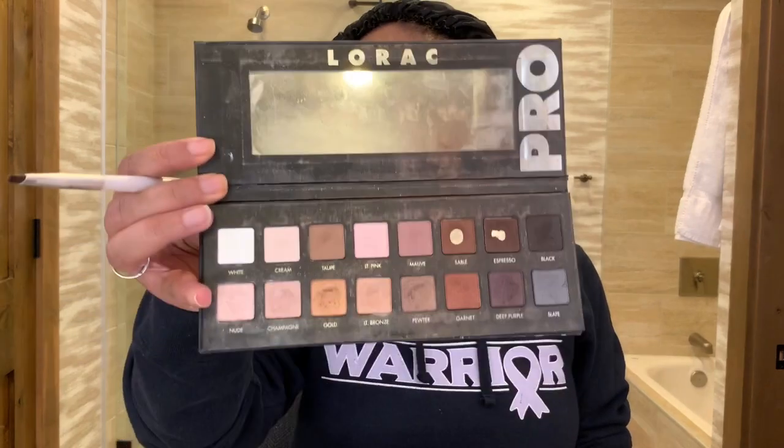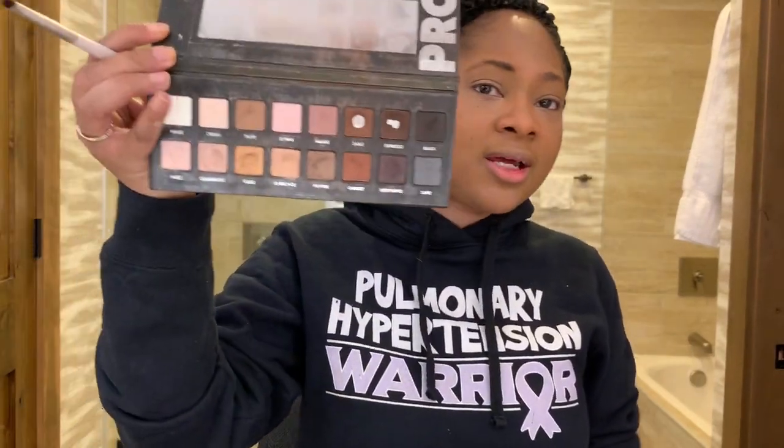I'm going to have links down below for you to check out to learn more about pulmonary hypertension. I'm using this Lorac Pro Palette and using the shade Espresso to fill in my brows. This was actually my first designer brand eyeshadow palette, and I got it at an Ulta in Texas — also the first Ulta I ever went to. Do they look like twins? No. Do they look like sisters? No. But they're related — they're probably like first cousins.